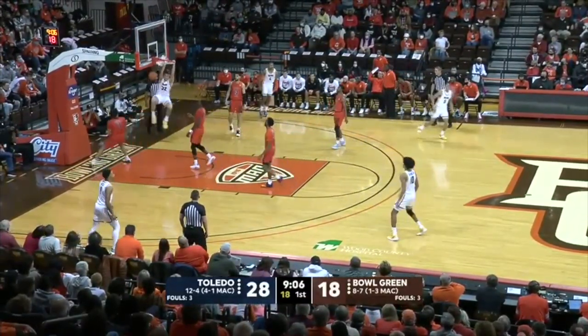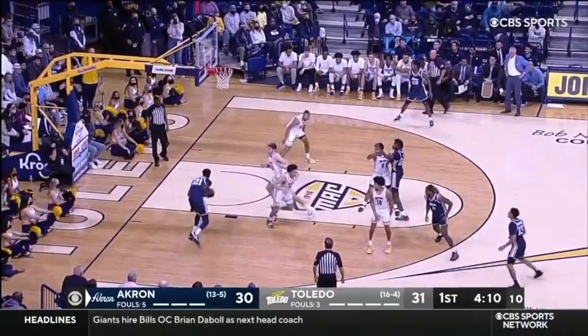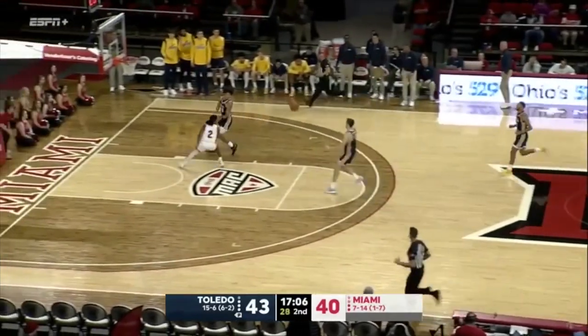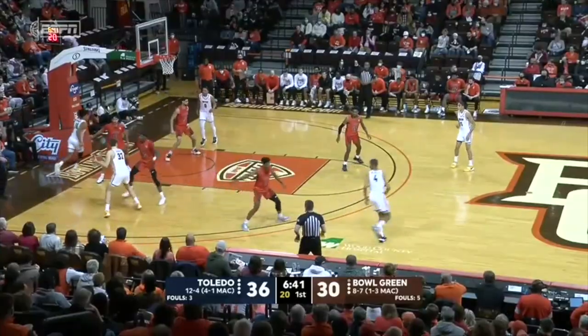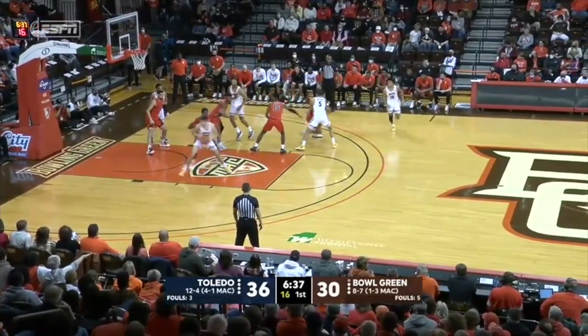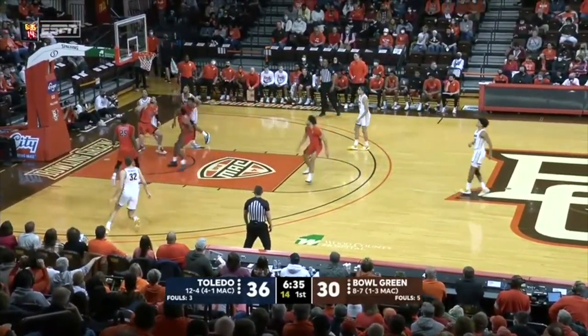Ten-point game. Rollins to Shoemate. JT Dennis with the steal, going to leave it for Shoemate. He changed his body during the summer — he's in the gym every morning at 9 a.m.